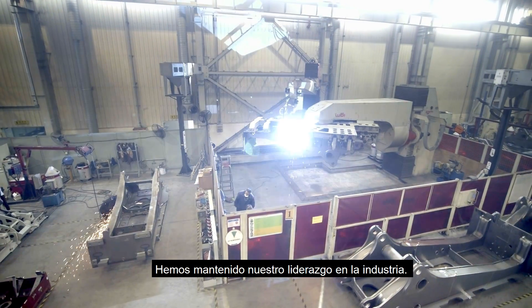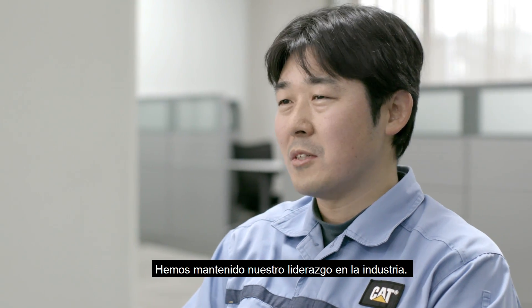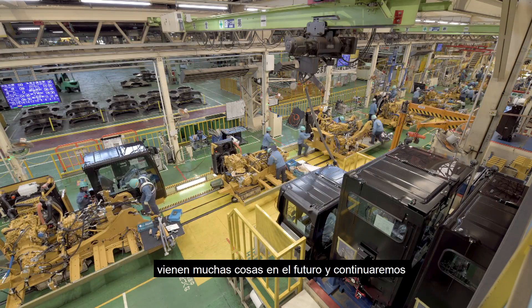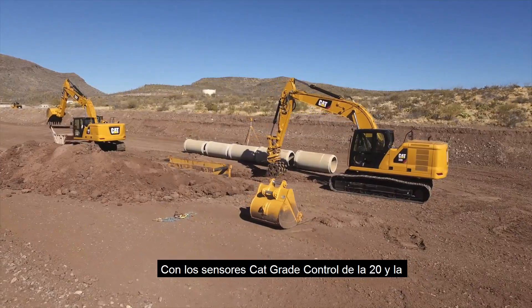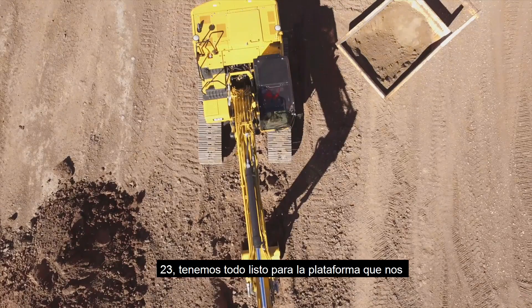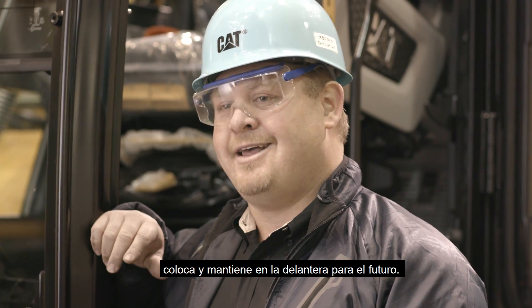I think this is just the tip of the iceberg of what we have now. There are a lot of things coming in the future that customers are asking us for. With the 320 and the 323, having the Cat Grade Control, having the sensors, having everything set up here really gives us that awesome platform to leap us ahead for the future and maintain that.